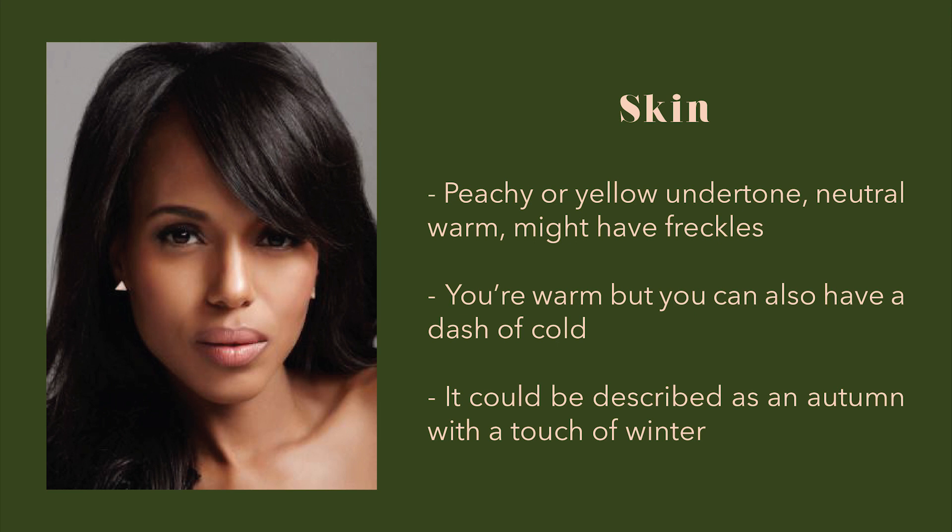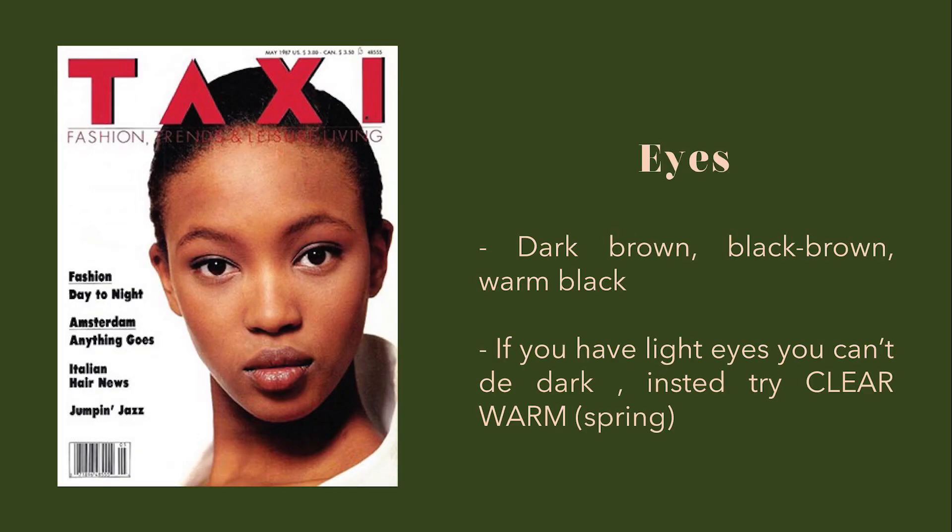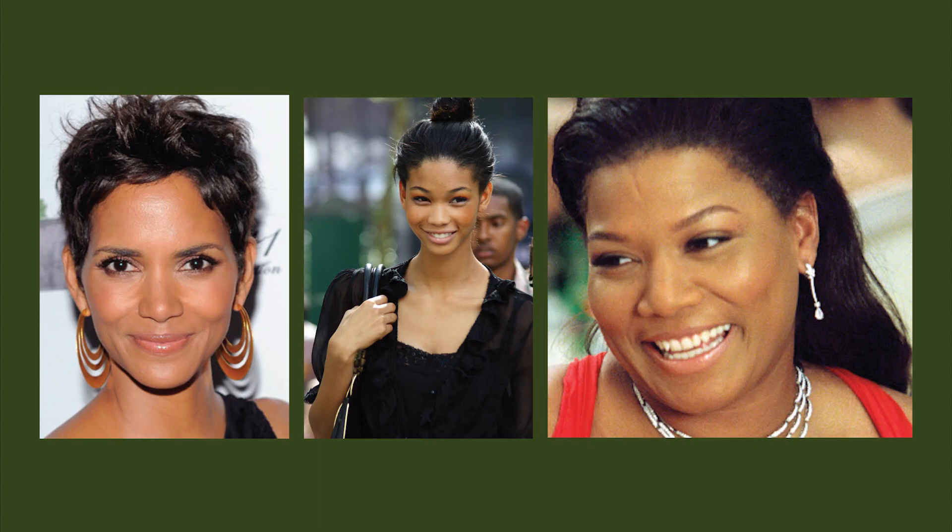This season can also be described as autumn with a touch of winter. Their hair is very dark — usually dark brown, black brown, black, or deep chestnut. If you wish to dye your hair, dark to medium shades are your best options. Their eyes are also very dark: dark brown, black brown, or black. If you have light eyes, you can't be a dark season — instead, try clear warm or clear cool. Some examples are Chanel Iman, Halle Berry, Queen Latifah when she has dark hair, and Naomi Campbell.